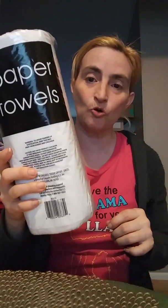So I went and got 10 rolls — 10 rolls of paper towels this time.